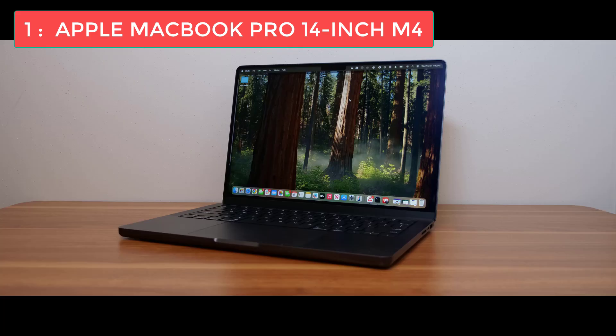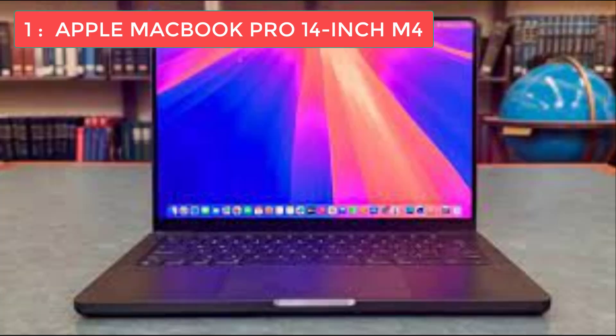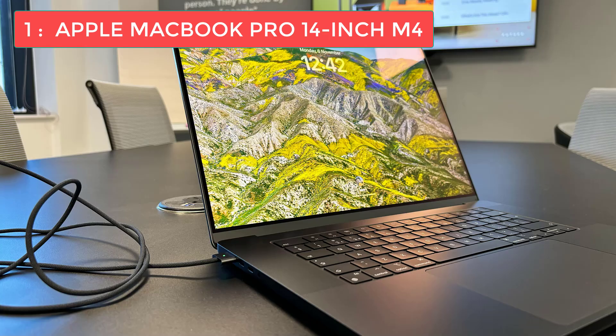The display is absolutely breathtaking — the XDR display offers 1600 nits of peak brightness, easily visible even in bright conditions. Color accuracy is outstanding, and for UI or web design work alongside coding you'll appreciate how good this screen looks. The resolution is sharp enough to comfortably have multiple windows open side by side. Port selection has improved significantly: you get an SD card slot, an HDMI port, and three Thunderbolt 4 ports, so you can connect pretty much any device without constantly juggling dongles.